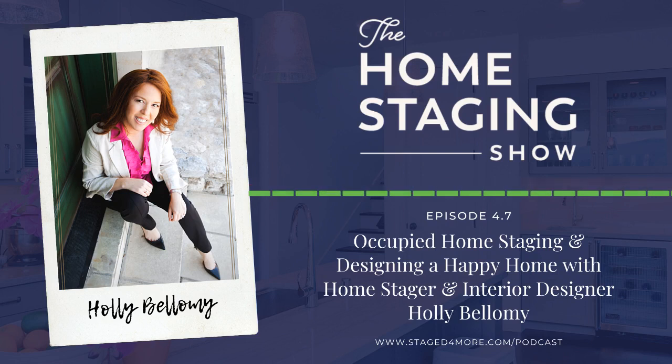Young couples in their first home who haven't bought artwork or decorated are especially challenging — you walk in and there's no decoration whatsoever. That's usually when Holly brings things in, because you do need some lifestyle elements to warm up the space. She recommends purchasing or borrowing items; some sellers tell her their neighbor said they could borrow anything — a dining set, sectional, or sofa.